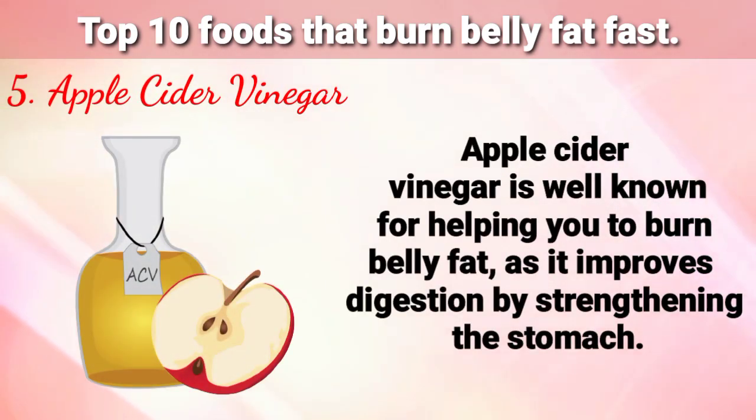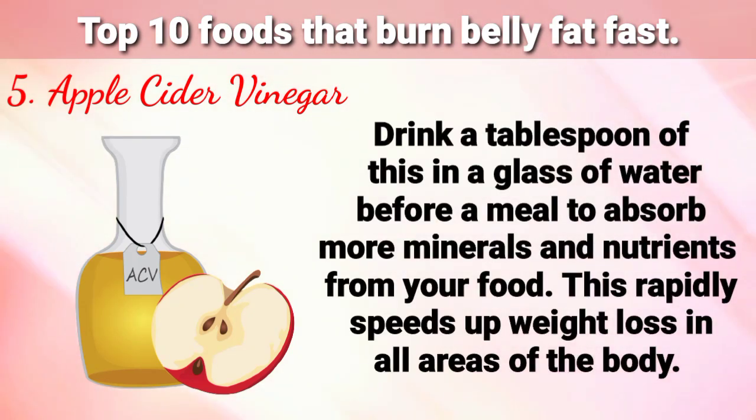Number 5 is Apple Cider Vinegar. Apple cider vinegar is well known for helping you to burn belly fat, as it improves digestion by strengthening the stomach. Drink a tablespoon of this in a glass of water before a meal to absorb more minerals and nutrients from your food. This rapidly speeds up weight loss in all areas of the body.